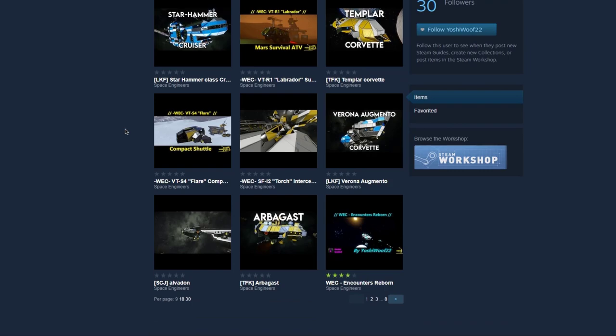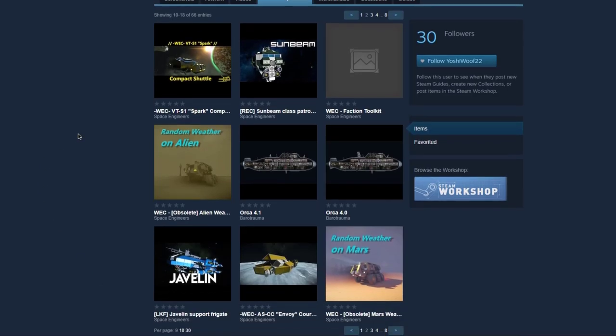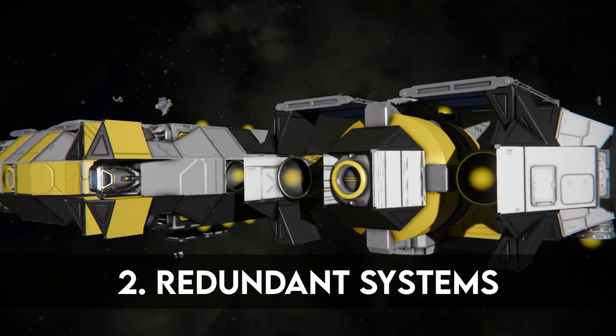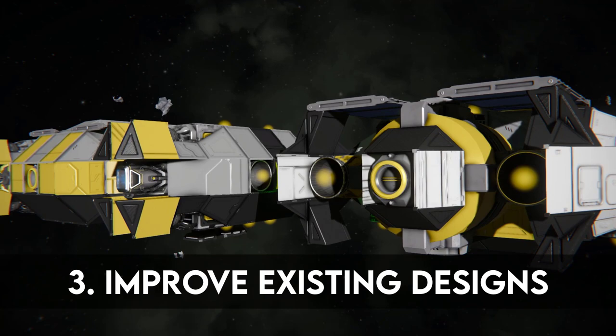Yoshi mainly builds rovers, however he has published some ships too and the principles are the same. His tips are: stay consistent with building styles within factions, always have redundant core systems, and improve on existing designs if you can.